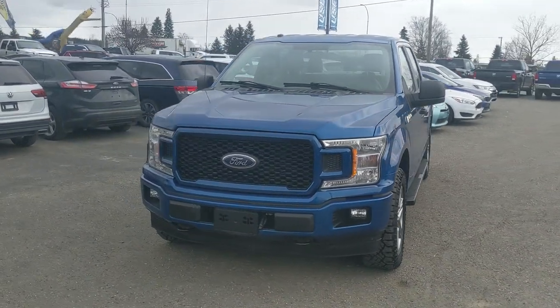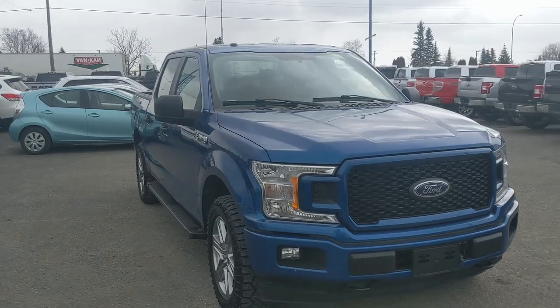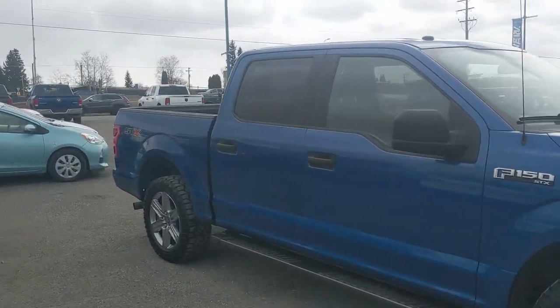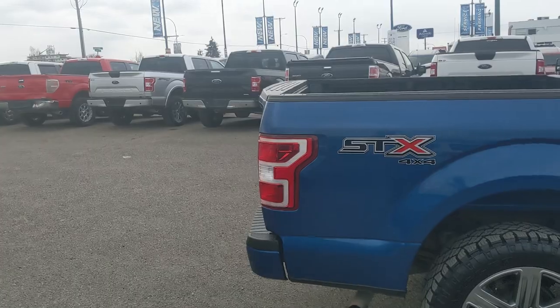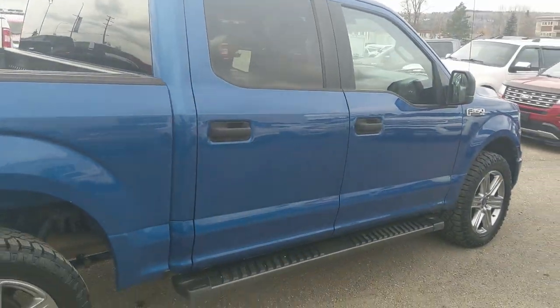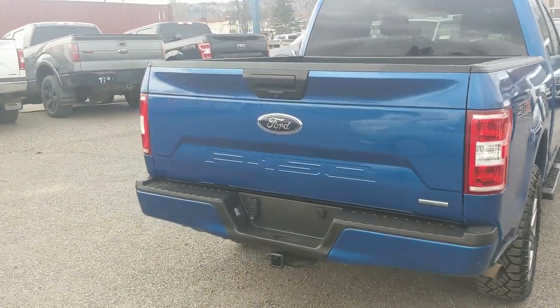Hello, this is Eric at the Prince George Ford pre-owned Supercenter. We're taking a look at the 2018 Ford F-150 in an XL trim with the STX appearance package, powered by a 2.7 liter V6 EcoBoost engine providing excellent power for towing, hauling, and 4x4ing with great fuel efficiency. It comes with running boards down below for easier entry, and the STX package gives you unique accents, rims, and black interior cloth.